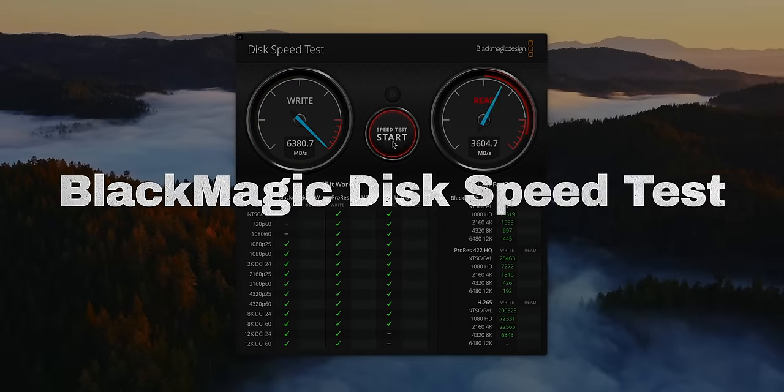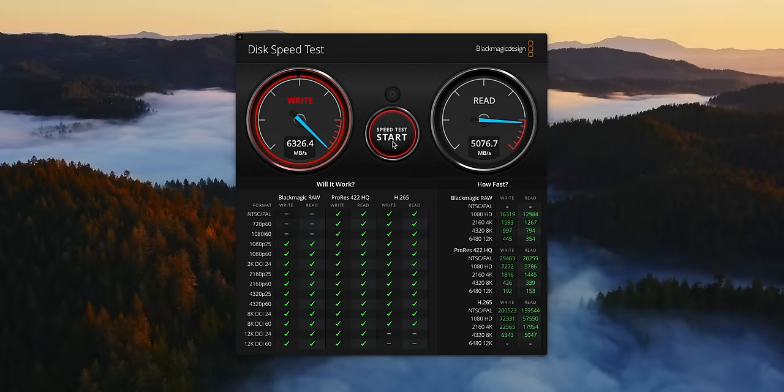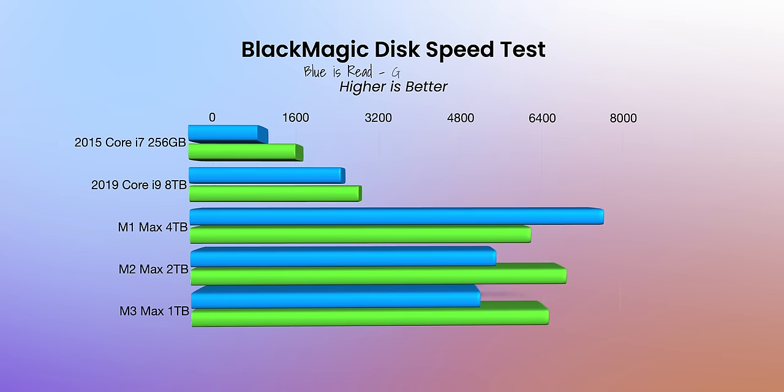Next up is Blackmagic Disk Speed Test. I'll note this is going to be all over the place and not really accurate because SSDs perform differently depending on their size. But going from 2015 to 2019 to 2021, there are significant read-write performance gains — almost double from 2015 to 2019, and almost double again from 2019 to 2021.